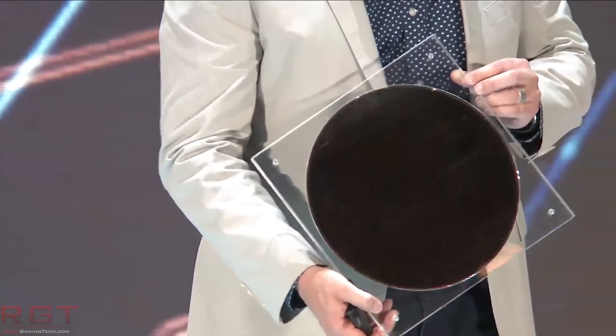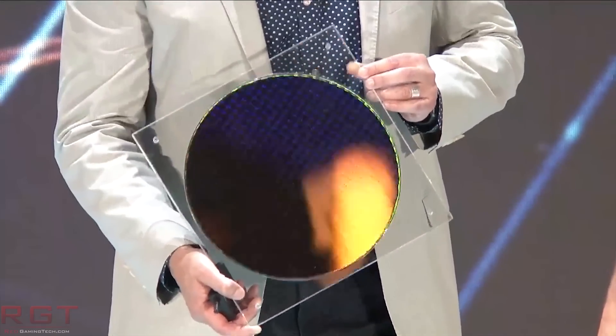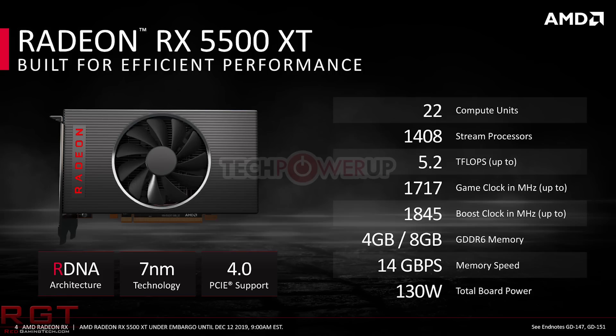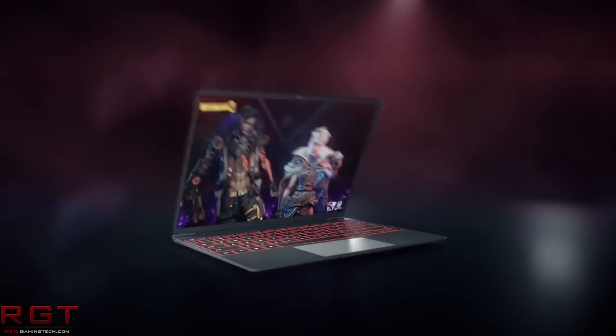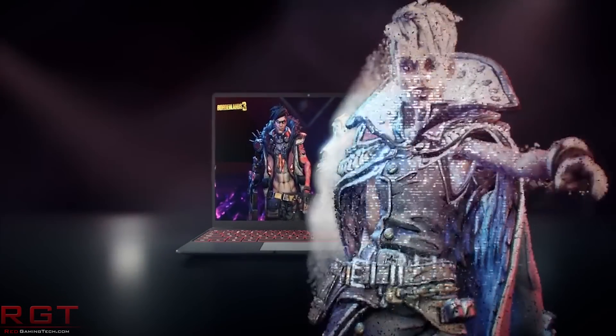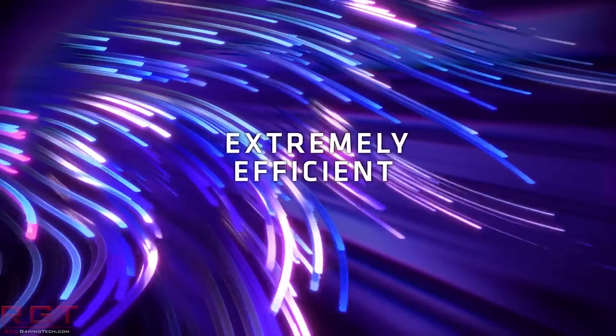Speaking of AMD, we have an update on the RX 5500 XT, as AIB variants of the card have officially launched today — which is of course the Navi 14 GPU. It features 1408 stream processors, 22 compute units, 88 TMUs, and 32 ROPs, with a base clock around 1607MHz, game clock around 1717MHz, and boost of 1845MHz, totalling 5.19 TFLOPs. It comes in 8GB and 4GB variants: the 8GB launches at $199 competing against Nvidia's GTX 1660 Super, and the 4GB at $169 competing against the 1650 Super.